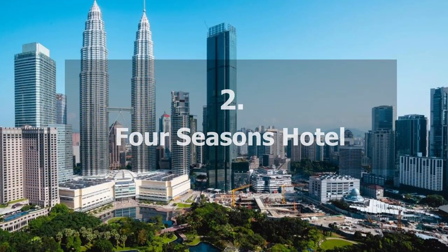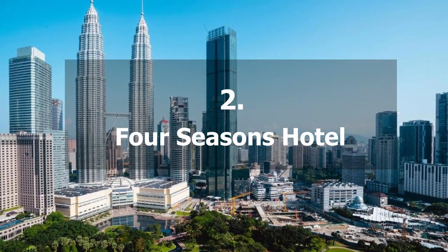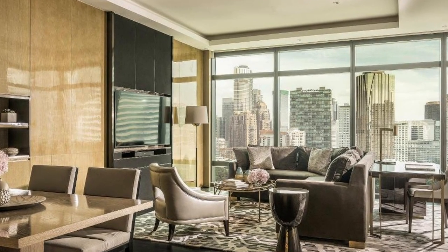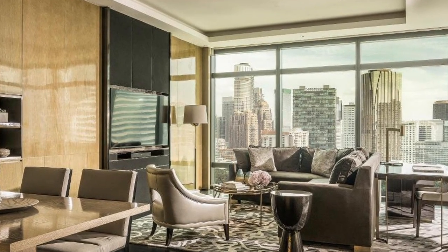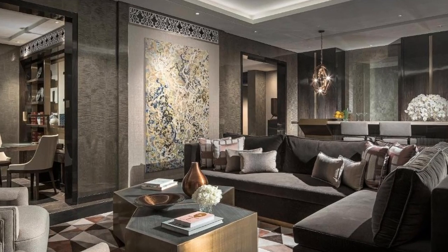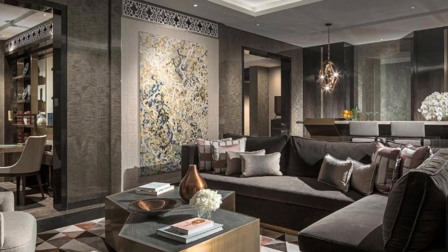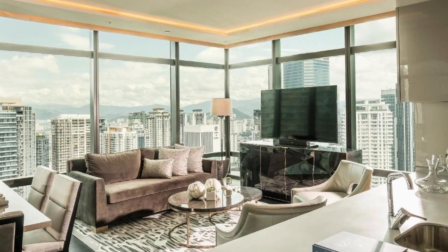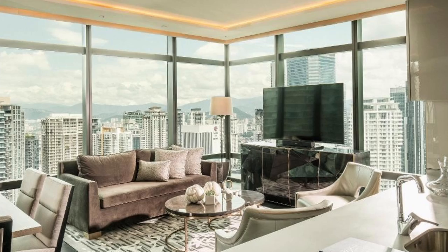Our choice number 2 is the Four Seasons Hotel. This hotel is located in the heart of Kuala Lumpur, about 280 metres from KLCC Park. It has an outdoor swimming pool, and visitors can dine at one of the six on-site restaurants. In all of the rooms, there is free Wi-Fi.